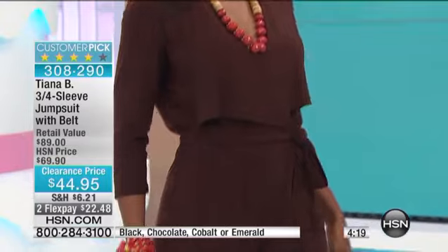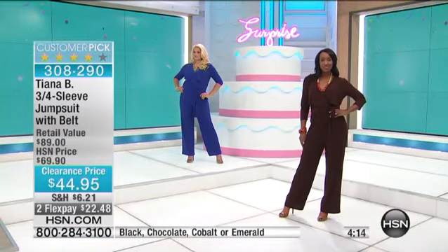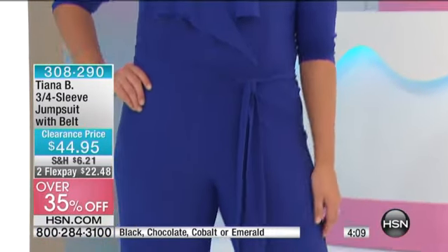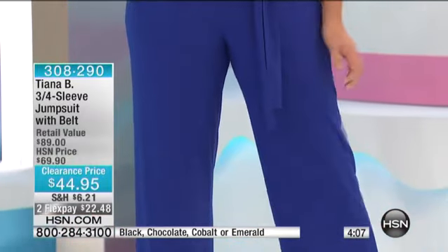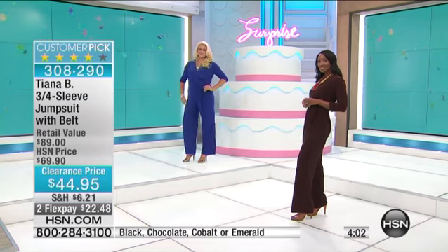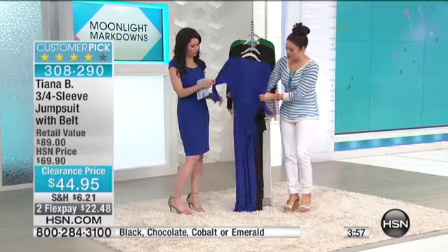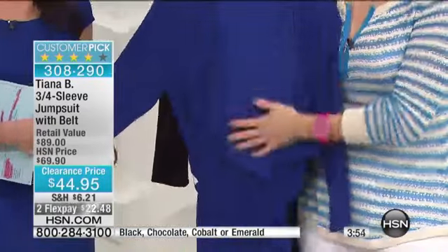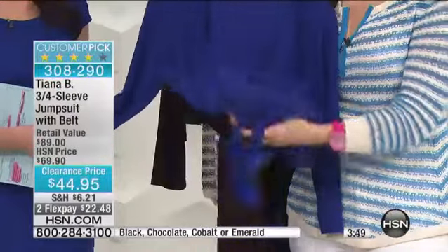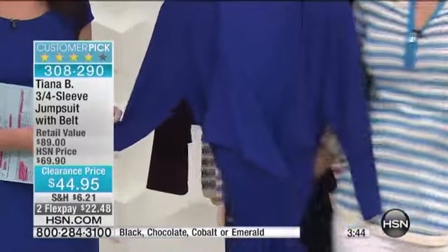I'm also really loving the cobalt blue. This is the lowest price we've ever done on this. That inseam is 31 inches, and you are going to wash this in your washing machine. It comes in extra small through 3X. We love Tiana B because it's all made right here in the U.S. You can also go to HSN.com or use express ordering or your mobile device. This stretch fabrication doesn't pill, breathes with you, and doesn't wrinkle — so if you're traveling and want a one-and-done piece, this is it.